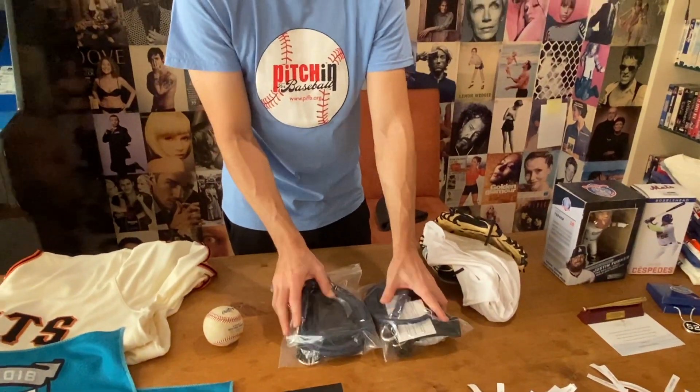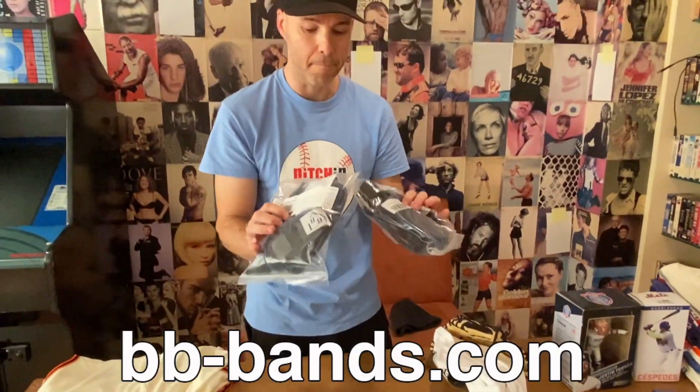Next up, we have these two items from bb-bands.com — they donated them. These are for all you young pitchers out there: the stretchy cables with the hooks and clamps, you put it on a chain link fence or whatever and do those little arm exercises. Excellent training device right here. These two things together will be one prize.